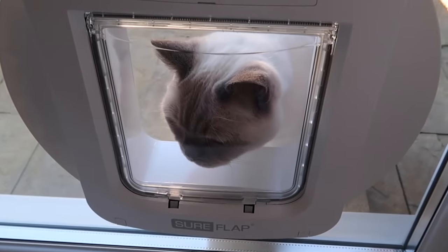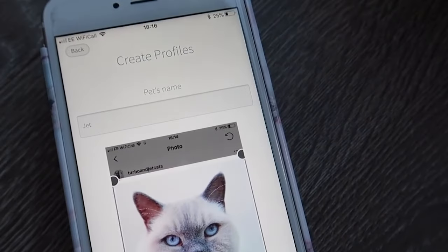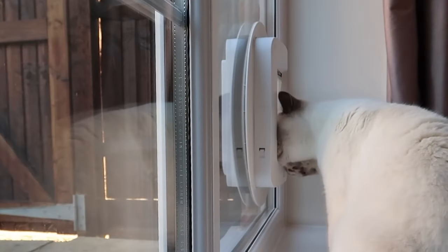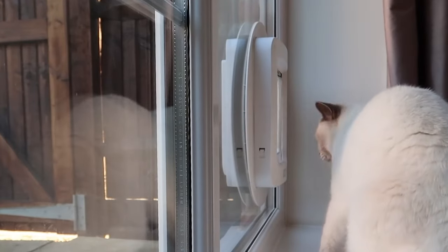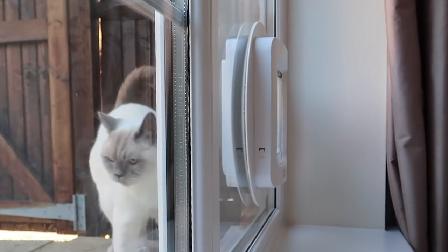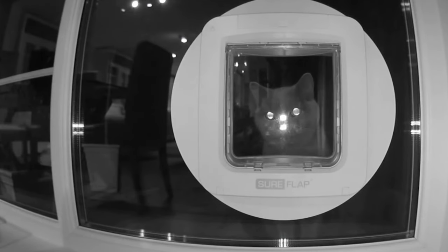This smart pet door solves that problem once and for all. It uses artificial intelligence along with Face ID and RFID technology to sense when your feline friend is bringing in something unexpected, ensuring only your cat gets access. It can be easily installed, and night vision technology makes it hassle free.